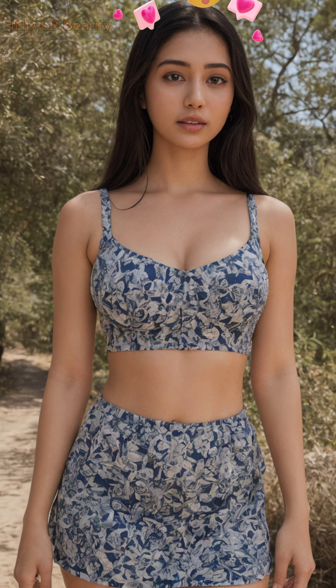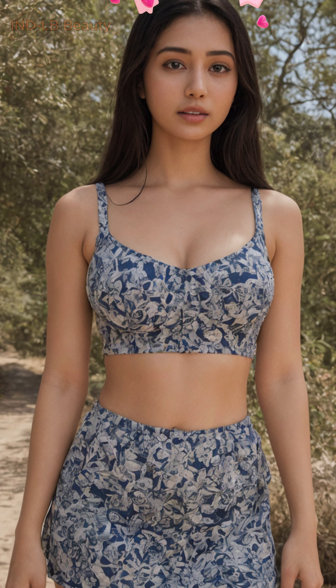Immerse yourself in Parisian Chic, a lookbook featuring a stunning Indian beauty. SEO-optimized, 4K AI art.